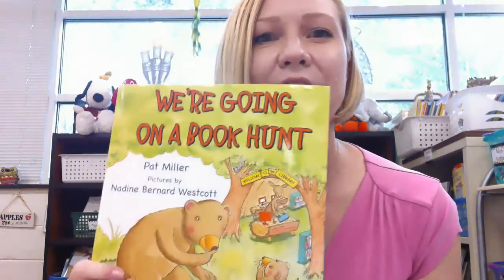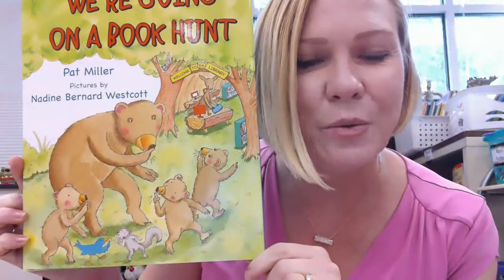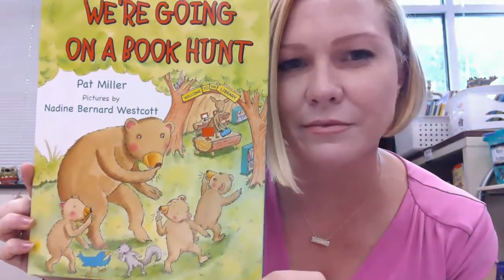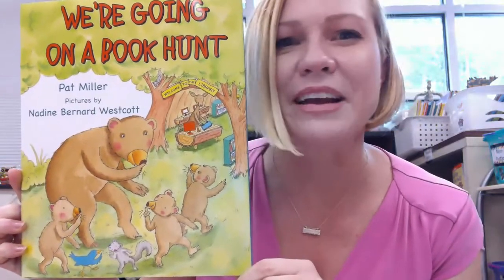Now let me show you a few good books that we're going to be looking at together during this first unit of kindergarten reading this year. Let's look at the titles and learn to make predictions about what we think the book is going to be about, because that's a good way to determine if this is a book you're interested in reading. Here's a book — this book is called "We're Going on a Book Hunt" by Pat Miller. Take a look at the picture — I see bears. What do you think they're doing? The title says they must be looking for books. That sounds like a good story!